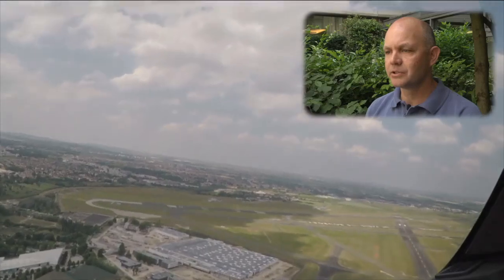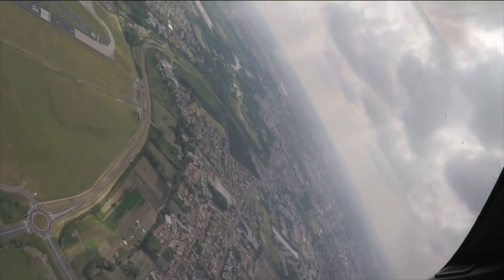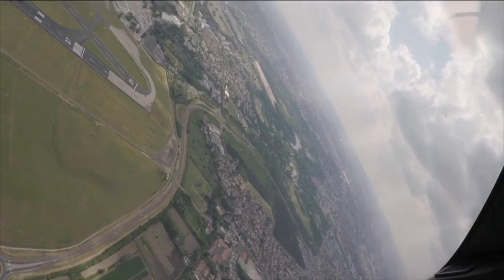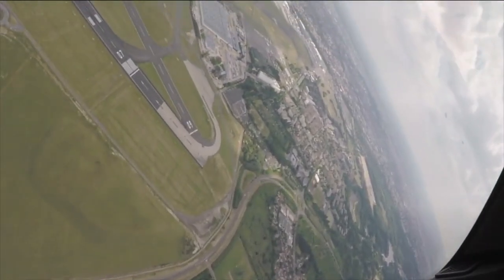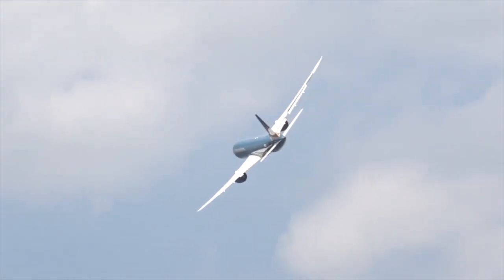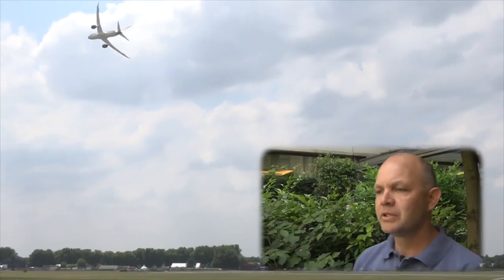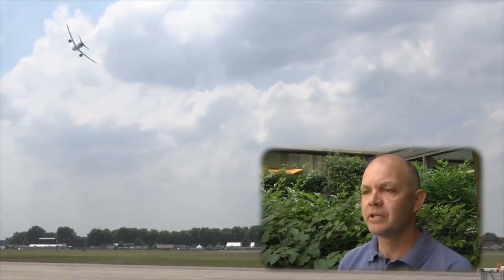We'll go coming back around again for Show Center for another low pass. There's a steep dive back towards Show Center. The engines on this aircraft are about 20% more fuel efficient than other aircraft flying today. So far we've saved about 2 billion pounds of fuel since the aircraft entered service.